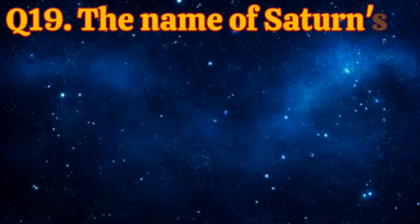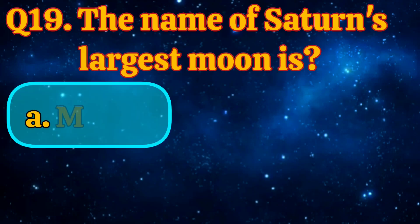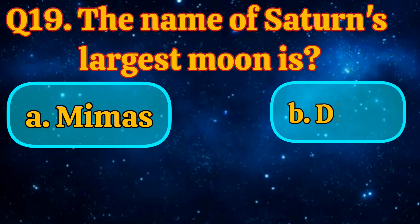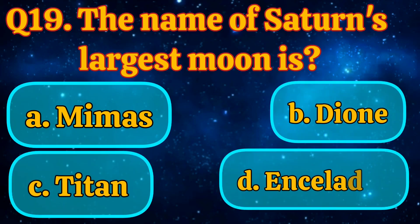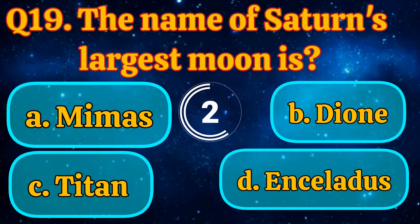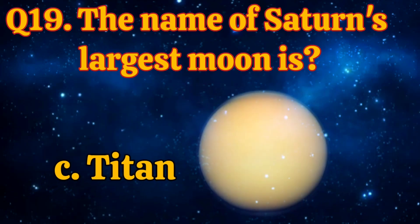The name of Saturn's largest moon is: Mimus, Dion, Titan, Enceladus. The answer is Titan.